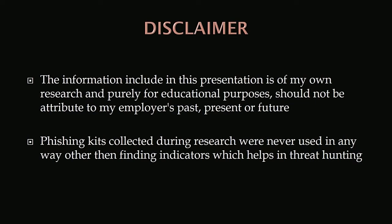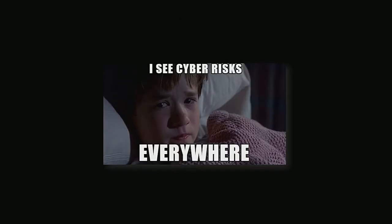Whatever I am presenting here is just my personal interest and hobby — nothing to attribute to my employer. All those phishing kits can obviously be used for malicious purposes, so I promise I haven't used them for malicious purposes.